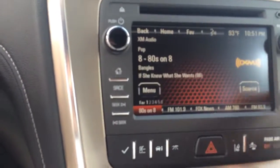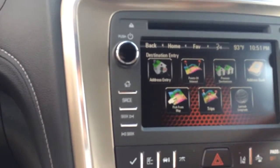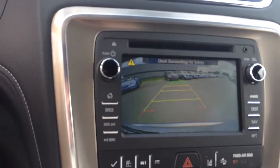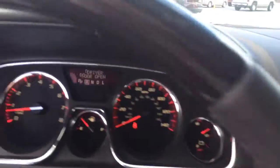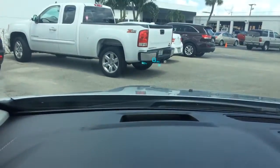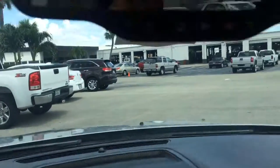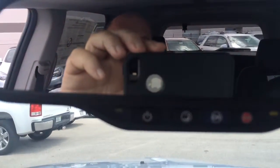Of course, it does have the navigation. And it also has the backup camera. You can barely see it here, but it does have the heads-up display. It has OnStar and a power sunroof.